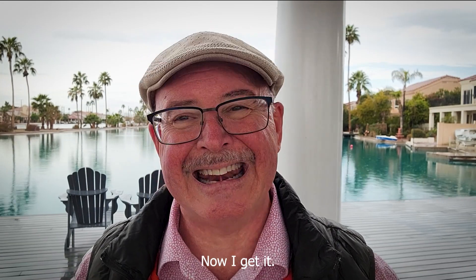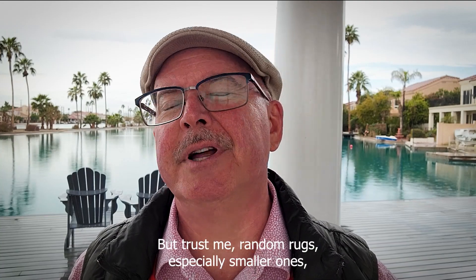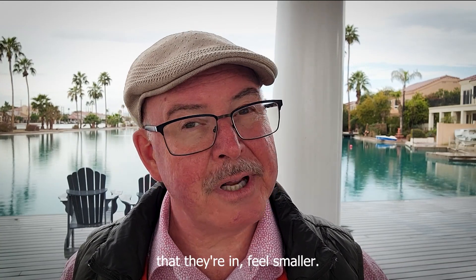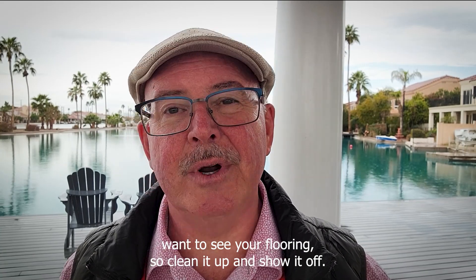Number five: random rugs. I get it — we all want a soft rug underfoot when washing dishes, or the dog needs a rug by the back door. But trust me, random rugs, especially smaller ones, make the overall house as well as the rooms they're in feel smaller. Besides, people want to see your flooring, so clean it up and show it off.